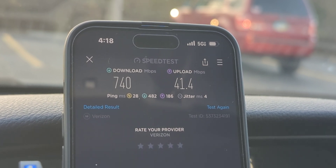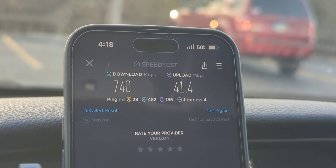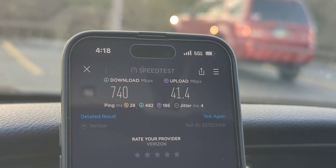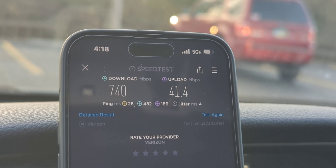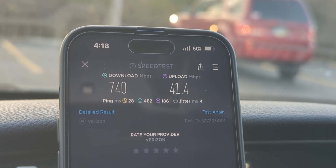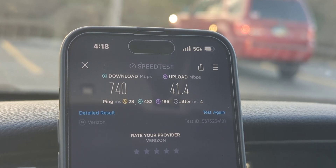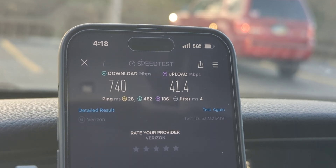Here's the second test: 740 down, 41 up. If you look at the test, this is at 4 p.m. in the middle of the week. This site off-peak — I've connected to it for Verizon and it's gotten like 890 down and like 90 to 100 megabits up. This site is being used at this moment in time, so there's usage on it, but it's still cooking with gas. This is a 60 megahertz channel of n77, so you got 60 megahertz of that, and then you have some of the LTE stuff too — like 20 megahertz of AWS, and they only have five megahertz of Band 2 PCS here.